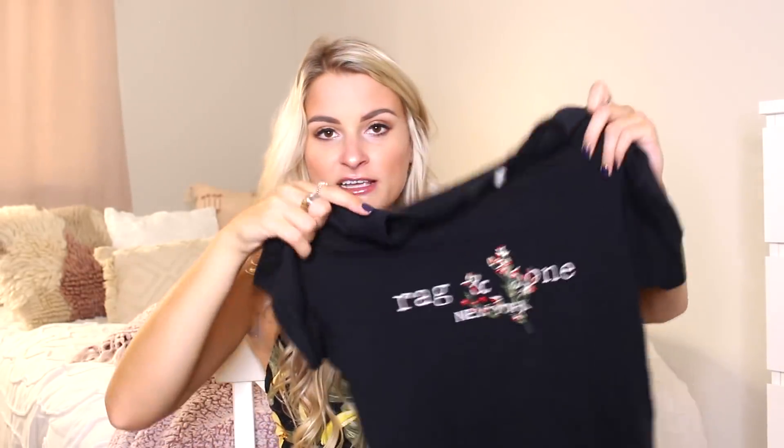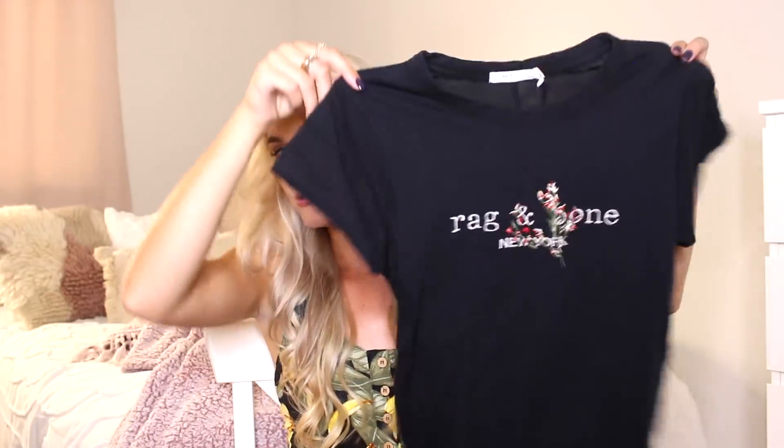I always wanted a rag and bone graphic tee — one of my friends had one forever ago and I thought it was the coolest thing. I saw this one on Saks on sale and just grabbed it. It's a rag and bone graphic tee with some embroidered flowers over the front. I just thought it was really cool — this with any of the jeans I've shown would be really easy and cool at the same time.